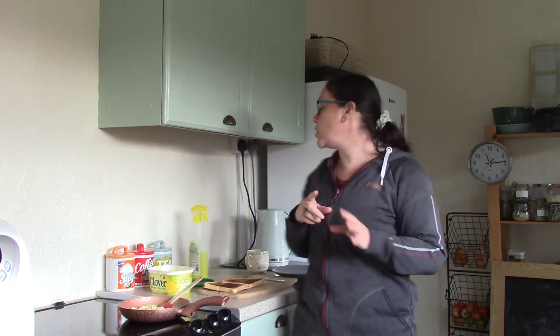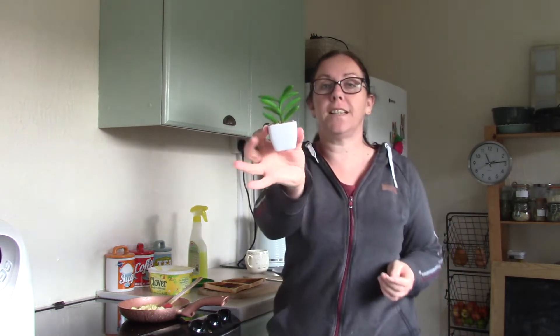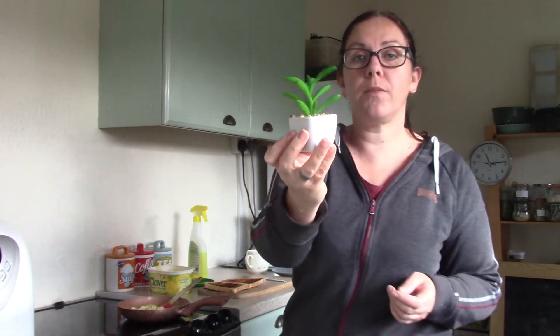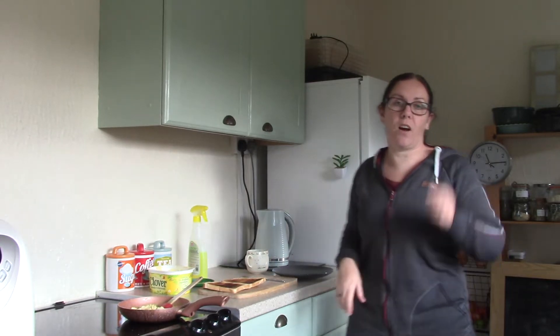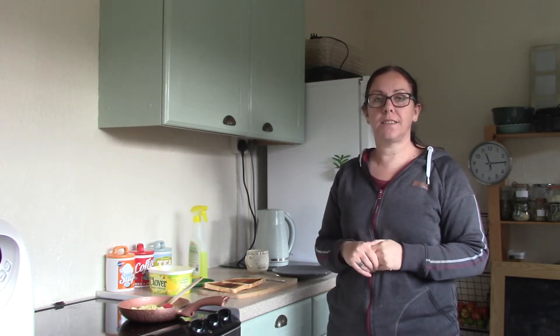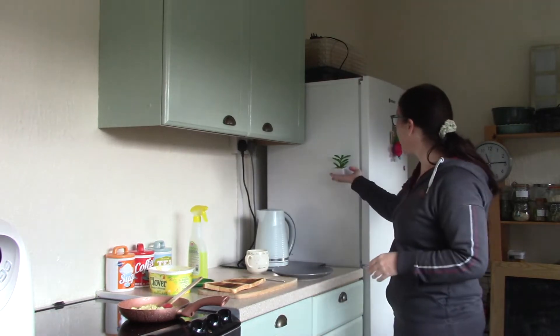I've done a few DIY jobs. I've made myself this gorgeous little succulent plant with magnets — I've hot glued some magnets on the back. It was just sitting in my bathroom. I saw something similar on Wish and they were selling them, but I didn't want to pay the price so I made my own.